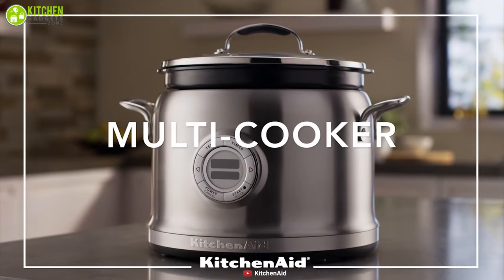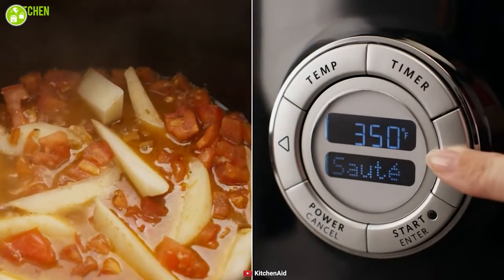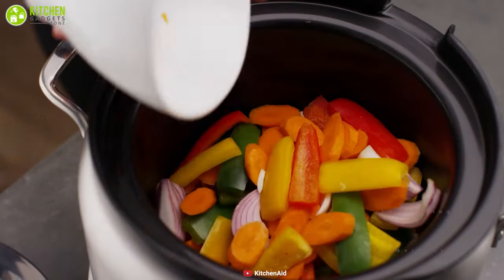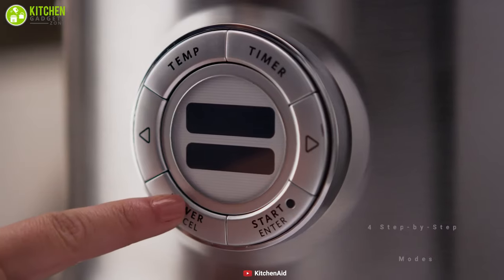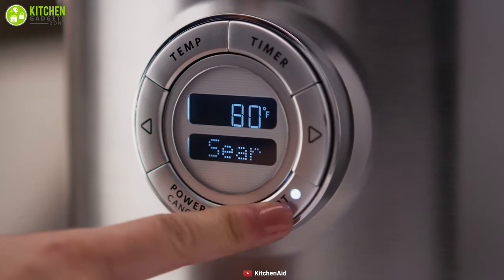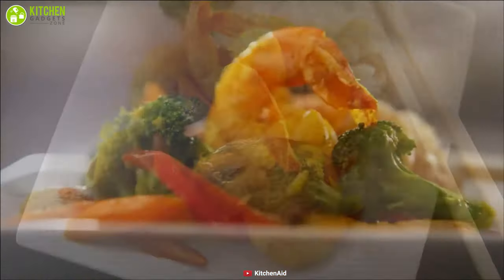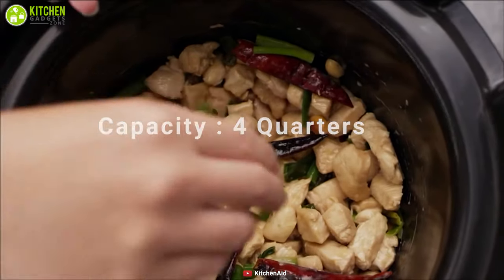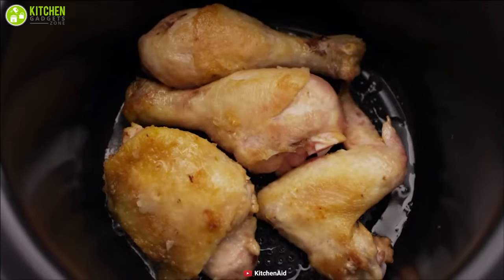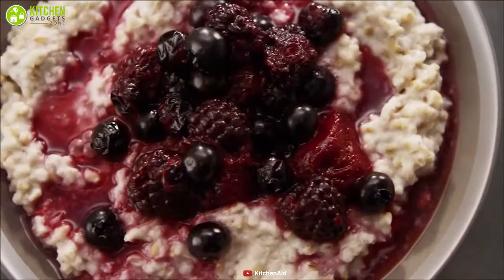Introducing the KitchenAid 4-Quart Multi-Cooker and Stir Tower, the ultimate all-in-one cooking system that can create everyday dishes efficiently. Equipped with 10 cooking methods and four step-by-step modes, this multi-cooker can provide exceptional control and consistent results with every dish so whatever item you cook will always taste delicious. With four quarts of capacity, this cooker has up to a 12-hour timer so your food will be ready to serve on time, and when it's finished it can keep the food warm up to 24 hours.